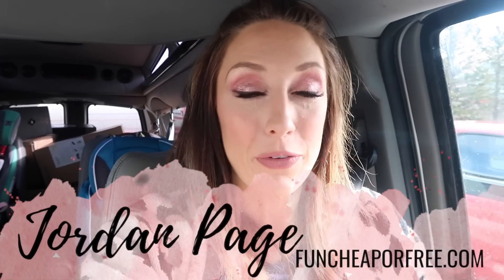Hey Freeps Nation, it's Jordan Page from FunCheaperFree.com. Today we are going inside Costco.